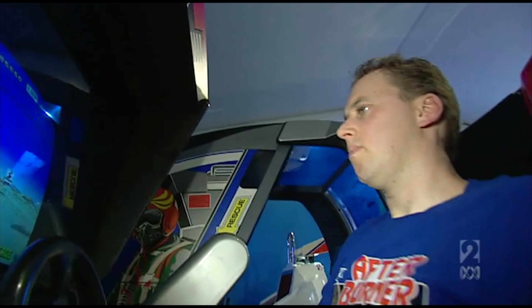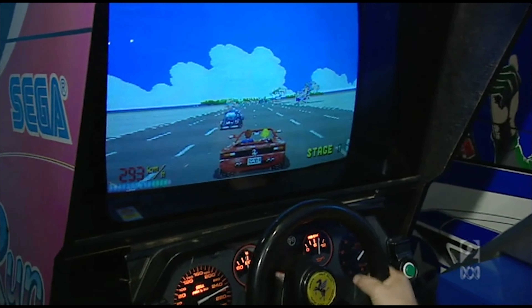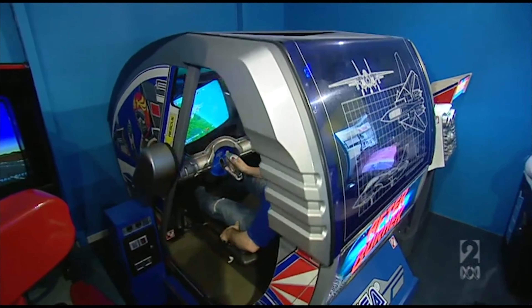I think it's every gamer's dream to own their very own arcade machine. Well, we caught up with Joel, a hardcore collector who's lovingly restored a motherload of arcade machines at home.